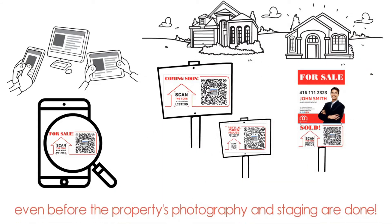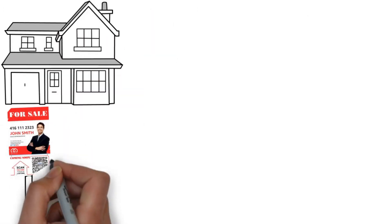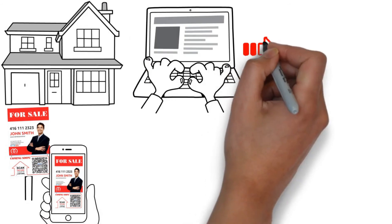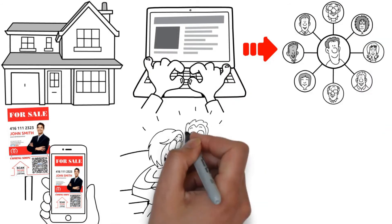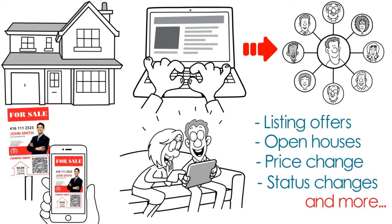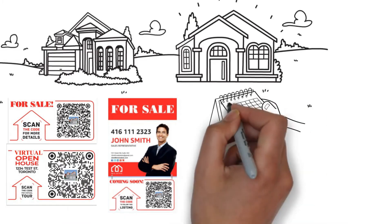A long time before you get it on MLS, or even before the property's photography and staging are done, our QR code writers and signs will direct people passing by to our QR code lead magnet property webpage — a landing page specially designed to connect you with people interested in the property and help you send them notifications about your listing: offers, open houses, price changes, status changes, and more.